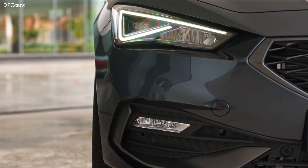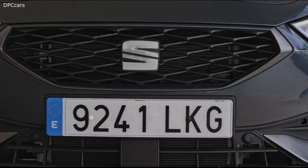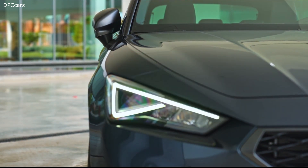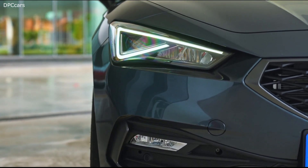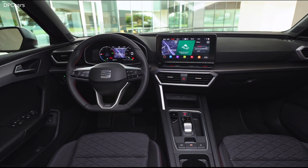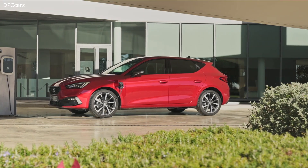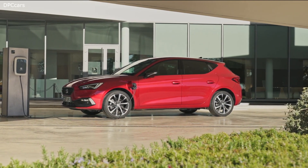The stronger versions of the 1.0 TSI and 1.5 TSI will be available with mild hybrid tech, and in these cases the Leon will be a DSG-only affair. On the diesel side there's only a 2.0 TDI developing 115 or 150 horsepower. In some markets SEAT will also sell a TGI version running on compressed natural gas with a 1.5 litre engine rated at 130 horsepower.